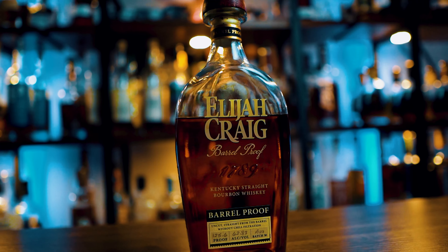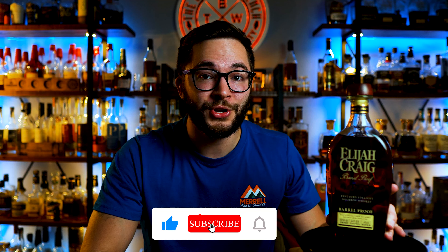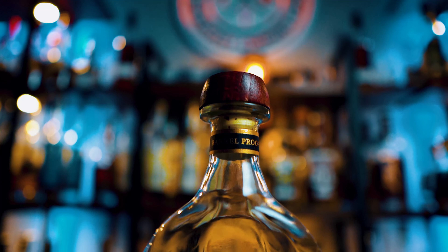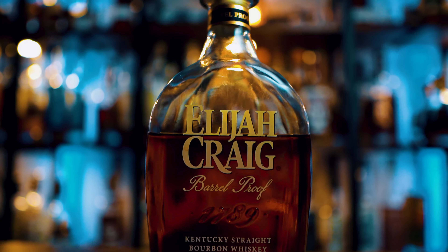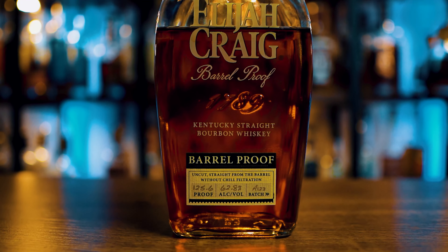I just did a review over the Larceny A123 and it kind of blew my mind, really setting the stage for Heaven Hill in 2023. I think they're on the right path. Walked in the store today and stumbled across the Elijah Craig Barrel Proof A123. Been trying to keep these a little shorter because all you want to know is how's it smell, how's it taste, and if you should go buy it — let's just get right into it.